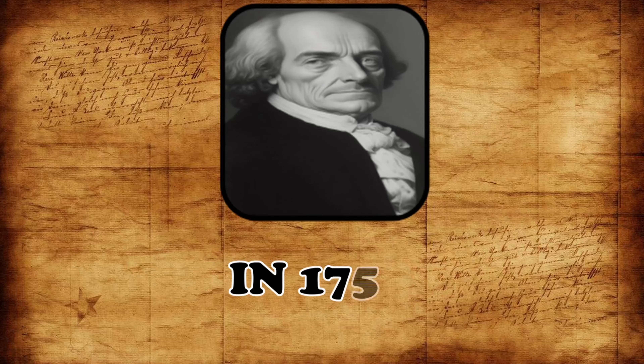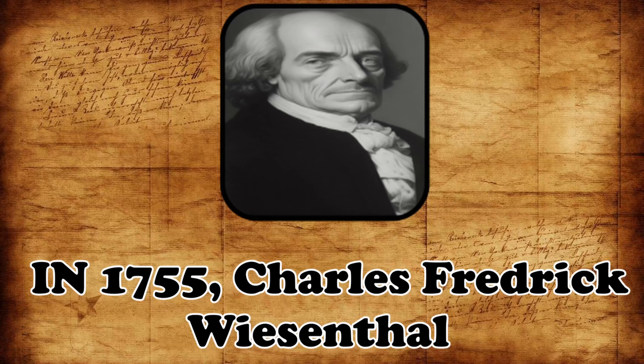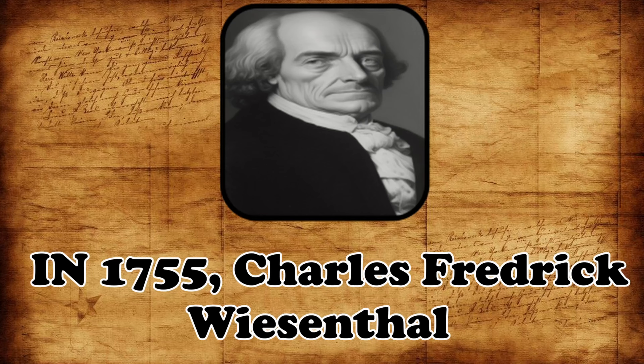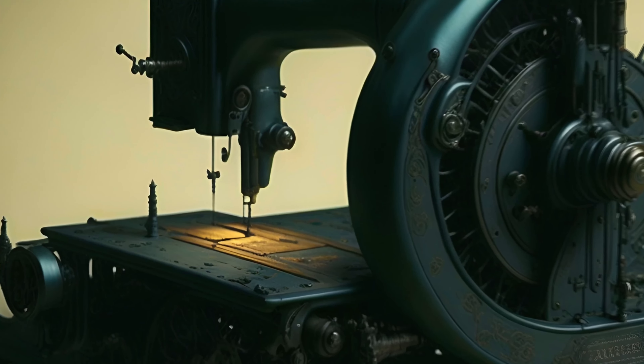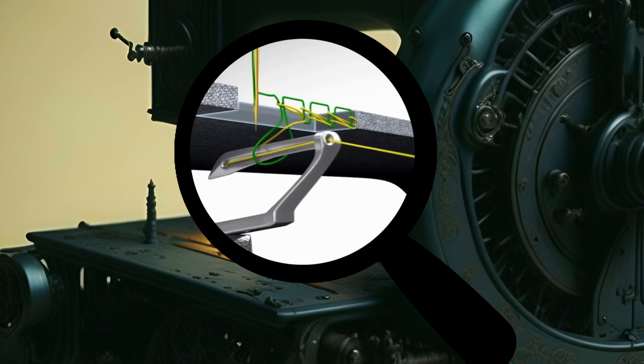In 1755, a German-born engineer named Charles Frederick Wiesenthal received the first British patent for a mechanical device to assist sewing. His invention featured a double-pointed needle with an eye at one end, a helpful tool for sewers.